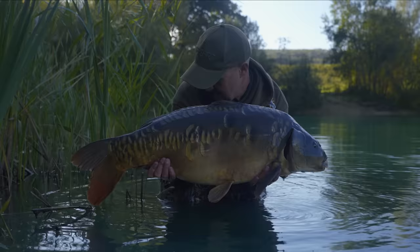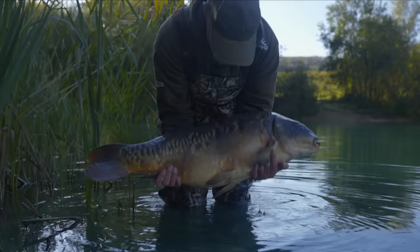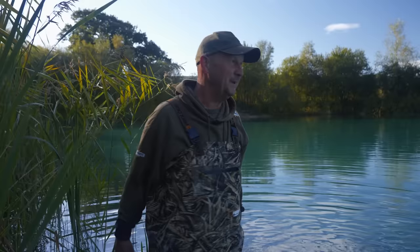Thank you, Coomley. Back you go. I am mega chuffed with that. Mega, mega pleased. He's an angry fish, though. There you go. Let's give a little dip. Look at that — a beautiful, scaly mirror carp. Let's get him back. Thank you. There we are, darling. Chuffed is an understatement. Thank you, Coomley. Wow.